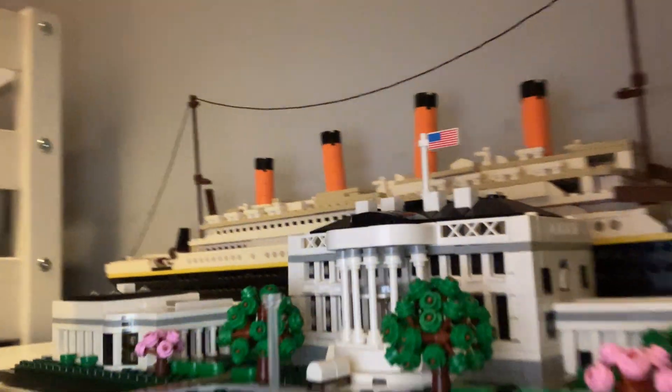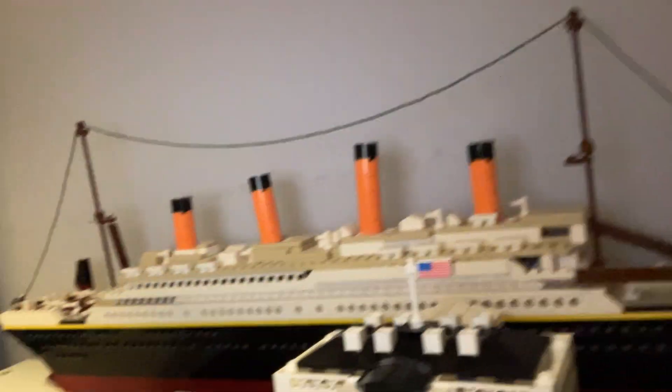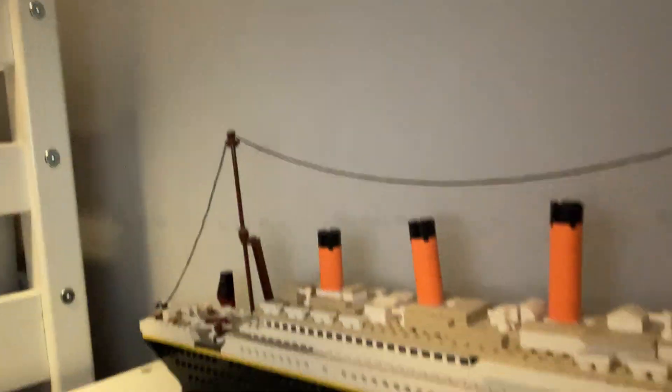So there it is. And then we might as well move on to the next one — the Titanic, behind it. That took me about a week.